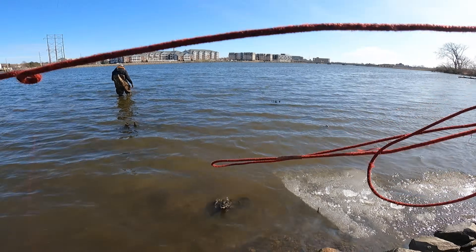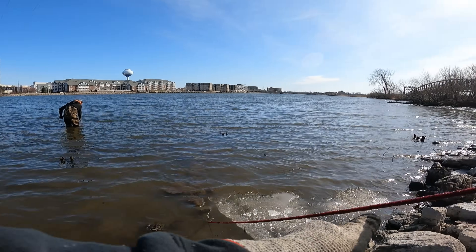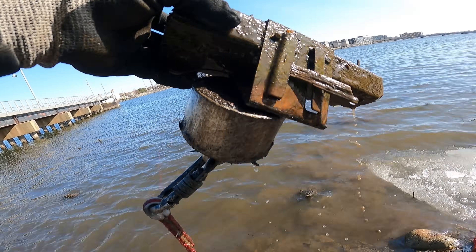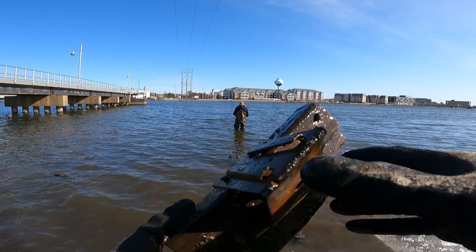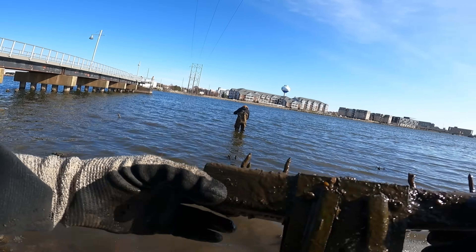A lot of snags going on in there, I gotta be careful throwing from shore. First throw and I got a two by four — look at that! Holy smokes, there's a whole bunch of nails right through there. I gotta be careful with that one — this thing could be used as a freaking weapon. There's like a door hinge or something bolted or nailed to it. Not sure what's going on there, let's keep throwing.